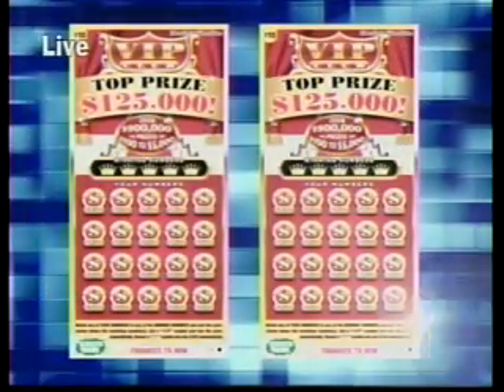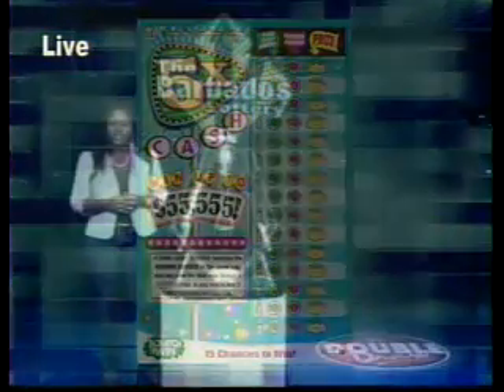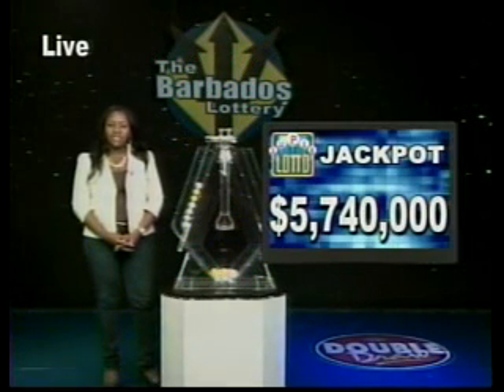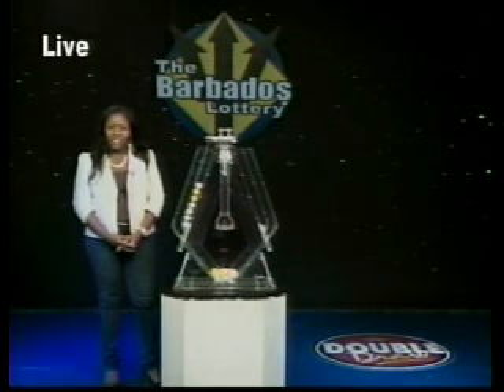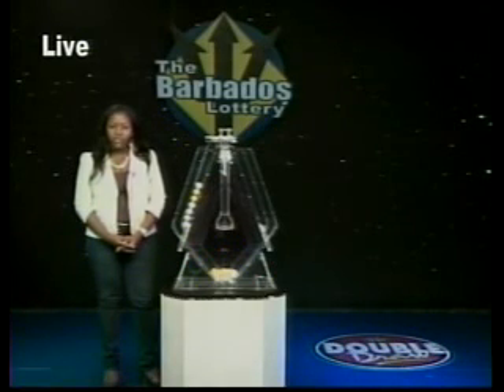Also, play Five Times Cash and win up to $50,000 — available at lottery retailers. The huge Super Lotto jackpot is now $5,740,000. The jackpot for the next Mega Six draw is $480,000. Remember, you have to be in it to win it, so buy your tickets today.